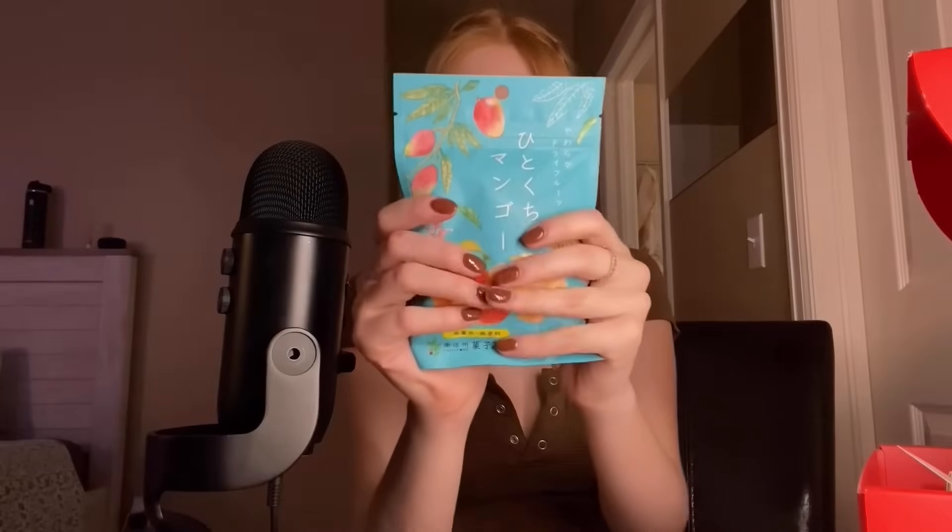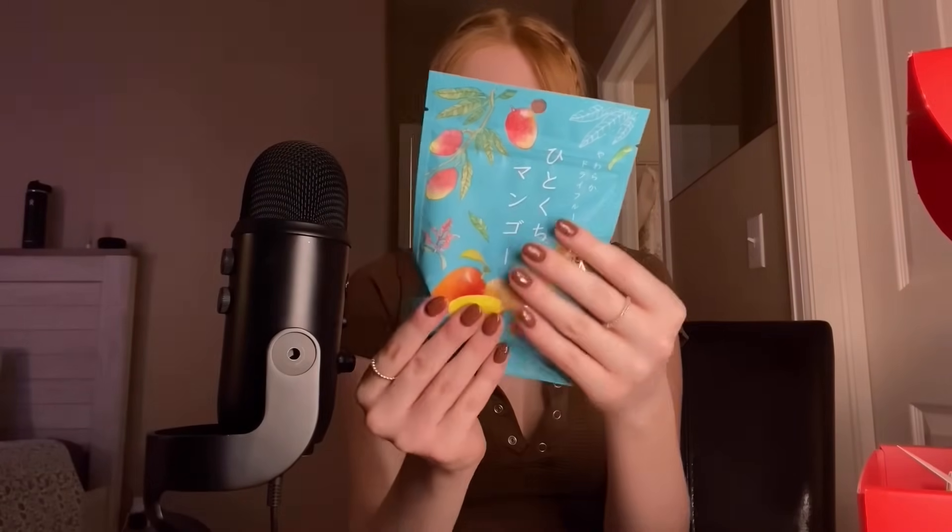Here is our next item — we got some apple and mangoes. I love both apple and mango, but I think we're going to have to go with the mango first. Here is a piece of mango — oh my gosh, I'm so excited. This is definitely my favorite so far.